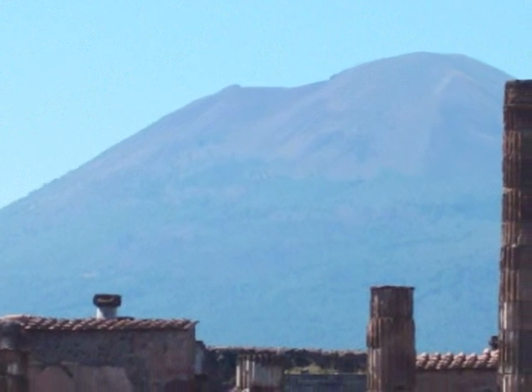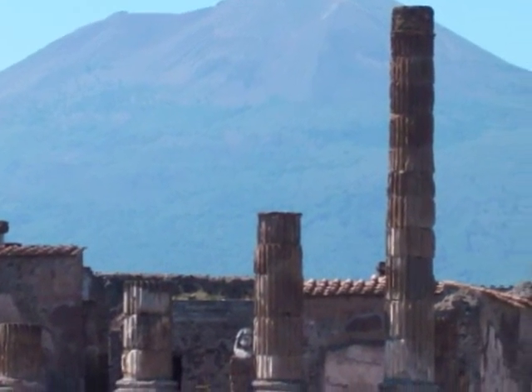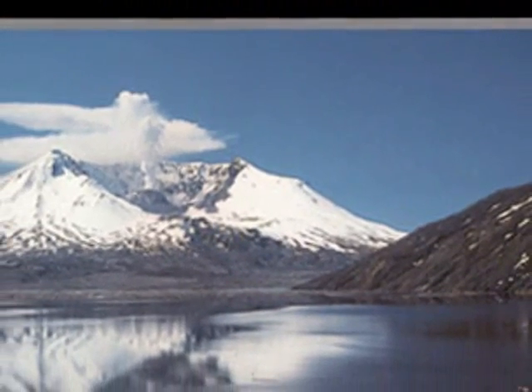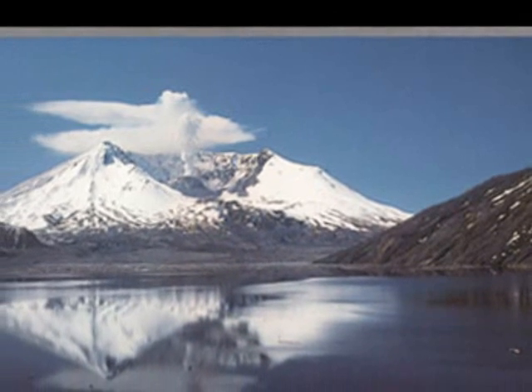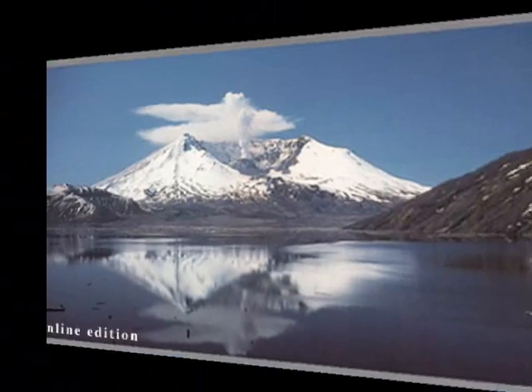Mount Vesuvius in Italy destroyed the entire city of Pompeii in 79 AD. That's just one example of these highly explosive volcanoes. There's one very well-known composite volcano in the United States: Mount St. Helens in Washington. Its famous eruption was in 1980.